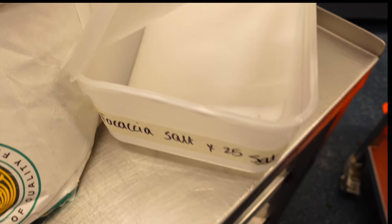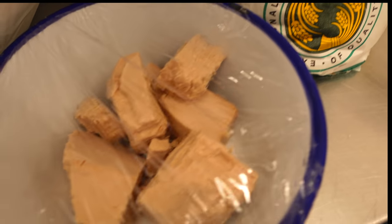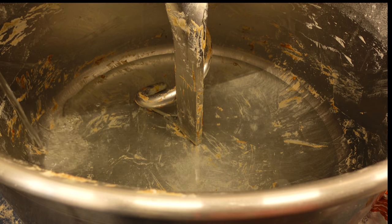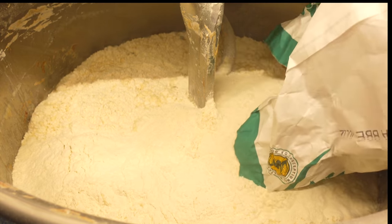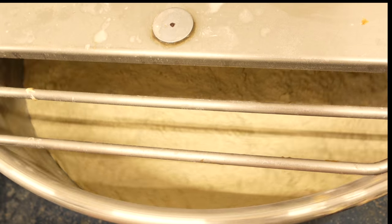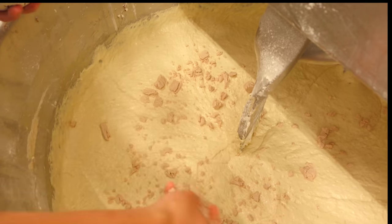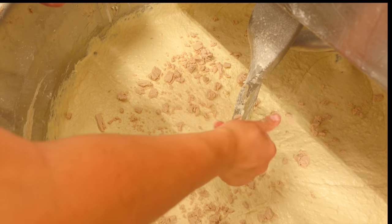Making focaccia is an everyday job and we always have it done one day ahead. We grab flour, salt, and yeast, then directly pour water into the mixing bowl — the colder the water the better, as today is quite a hot day. We add flour and mix together, then autolyse for 20 minutes. After the time has passed, we add yeast and salt, mixing on high speed with a few rounds of mixing and resting.